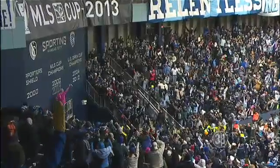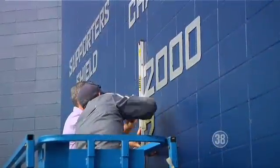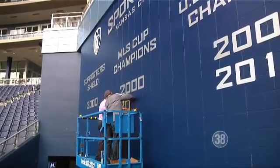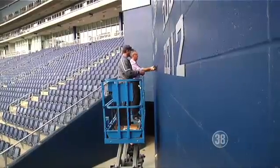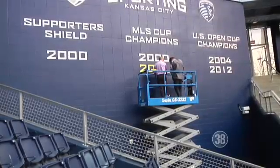The Wall of Honor is strategically placed within Sporting Park so that everyone can see it. The players see it coming out of that tunnel and throughout the game — it's not behind anyone. It features key years for the team, including 2013 in gold numbers to signify the team's MLS Cup win last year.